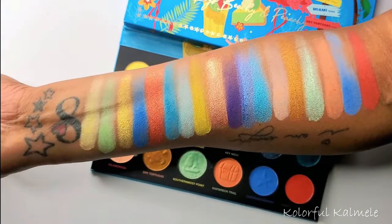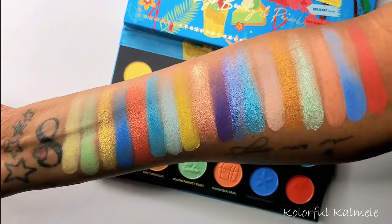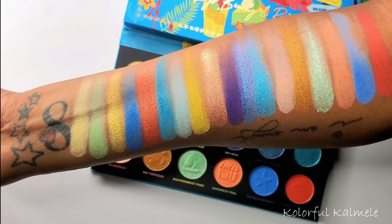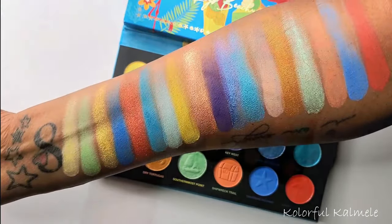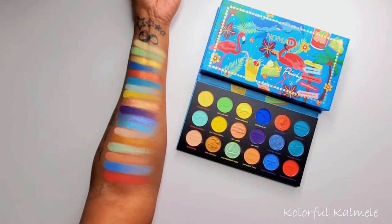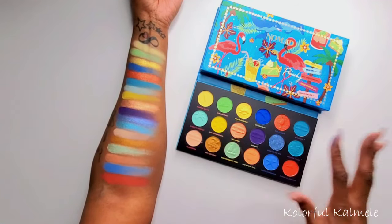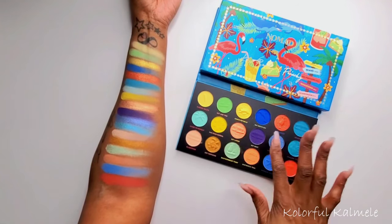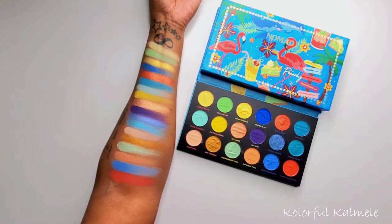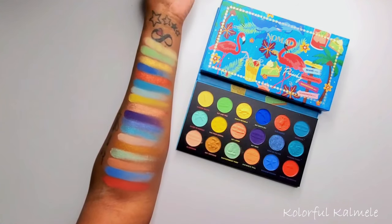My filming setup right now makes this an easier angle to show you guys my whole arm up close. Really, really pretty — I love these colors, they're gorgeous, fun, and playful. I pushed the camera back so you guys can see the swatches along with the palette. What I do like is the palette is not full of dust and kickback from swatching, so they're not super powdery. I'm liking this color story — I think they nailed it, and the packaging looks really, really cute.